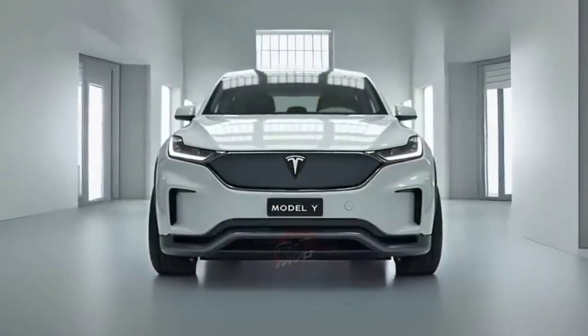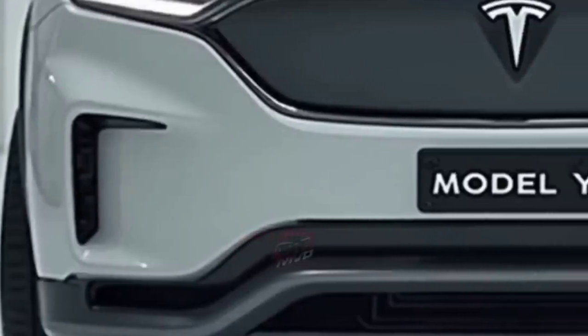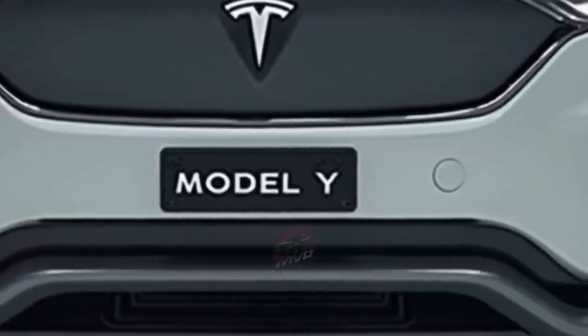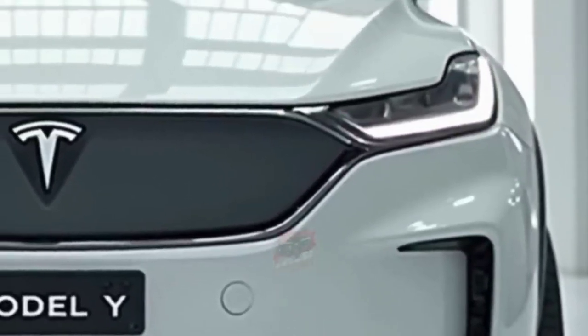All versions come with Tesla's advanced all-wheel drive, making sure traction and control are at their best whether you're on dry pavement or slippery roads. Now on to design. At first glance, the 2026 Model Y maintains the familiar sleek silhouette, but subtle changes make it look sharper and more refined.